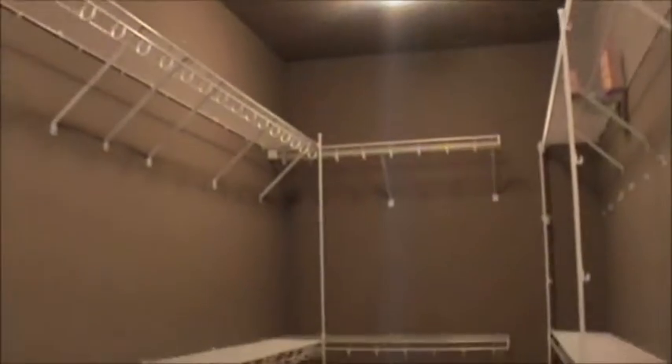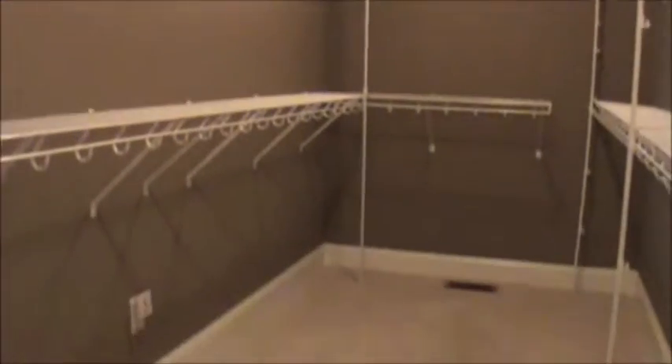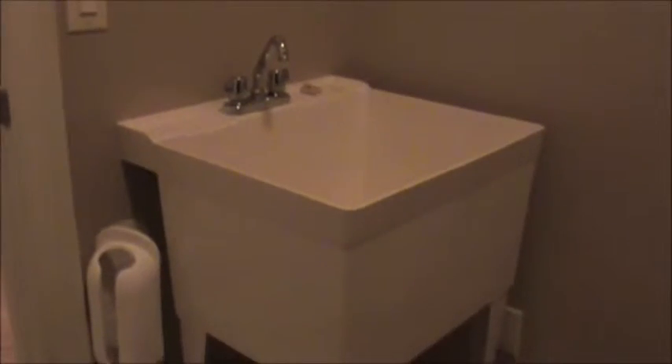The master has an extremely spacious closet as well as a linen closet — it has a sensor light. The laundry has oversized 42-inch custom cabinets, ceramic tile, and it also has a utility sink and ironing board built in.